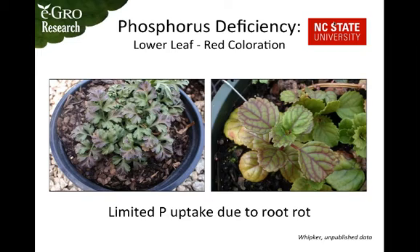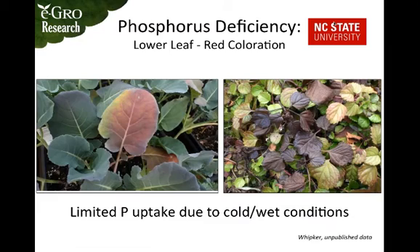It's important to remember that even if you're supplying adequate phosphorus, other factors can limit the plant's ability to take it up, such as root rot. Cold and wet conditions can also cause the same deficiency symptoms — if temperature is generally under 55 degrees, it will prevent the plant from taking up needed nutrients, and phosphorus deficiency is typically one of the first symptoms you'll see.